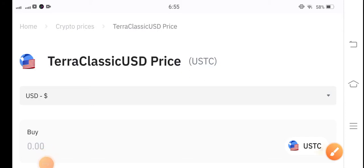Hello everybody, welcome back to my YouTube channel. In this video I'm talking about Taro Classic USD coin — what surprise changes of this coin.